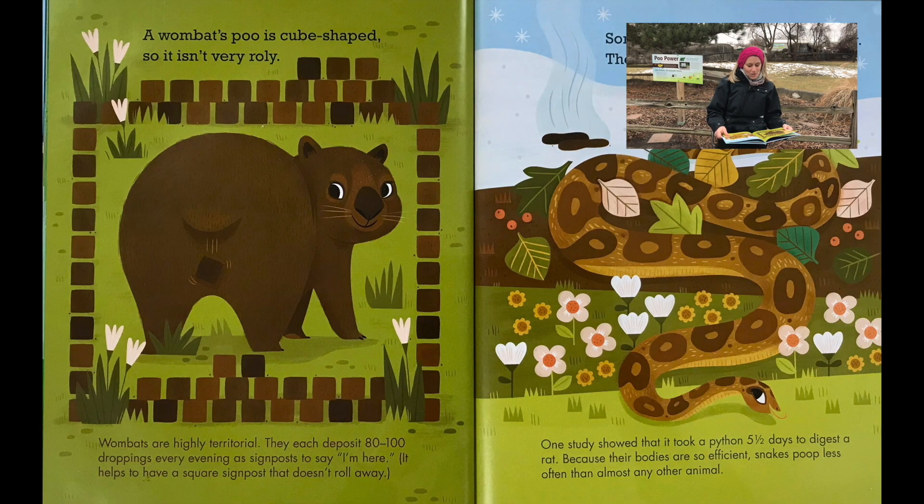A wombat's poo is cube-shaped so it isn't very rolly. Wombats are highly territorial. They each deposit 80 to 100 droppings every evening as signposts to say 'I'm here.' It helps to have a square signpost that doesn't roll away.